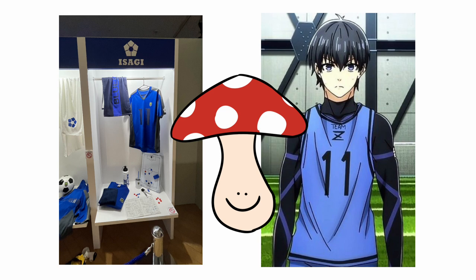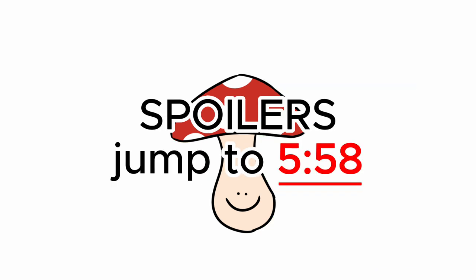Now we're going to go through all the lockers with spoilers, so spoiler warning — jump to this timestamp if you don't want any Season 2 spoilers.